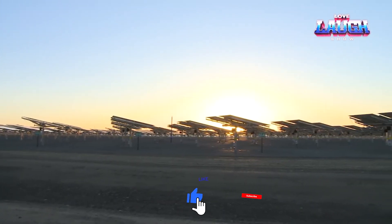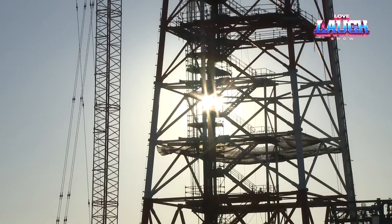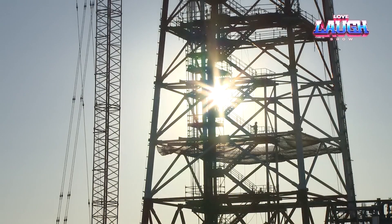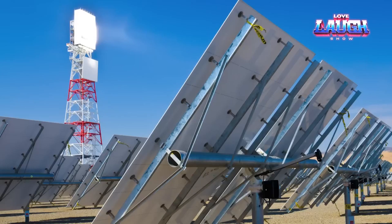It consists of three special towers 450 feet high each, as well as three sites with heliostats. The total area of the three sites is five square miles, and on each of them, specialists have installed 173,500 heliostats. The capacity of this amazing power plant ranges from 377 to 392 megawatts.